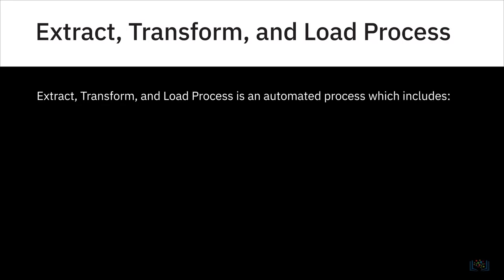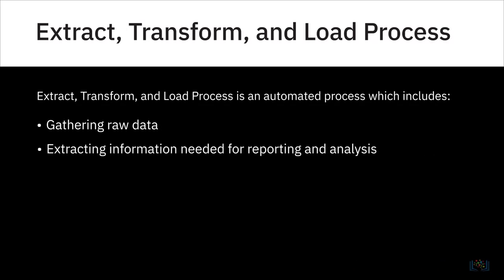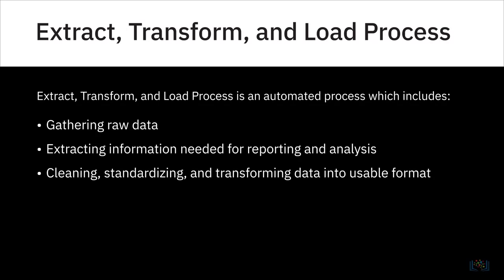Now we come to the process that is at the heart of gaining value from data: the extract, transform, and load process, or ETL. ETL is how raw data is converted into analysis-ready data. It is an automated process in which you gather raw data from identified sources, extract the information that aligns with your reporting and analysis needs, clean, standardize, and transform that data into a format that is usable in the context of your organization, and load it into a data repository.